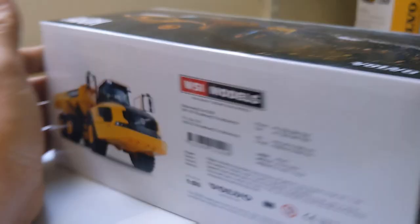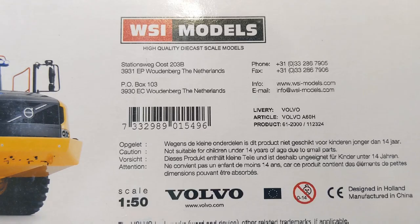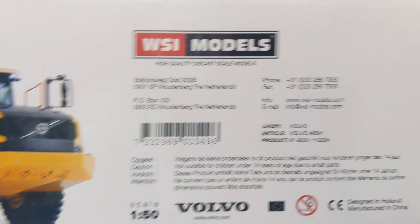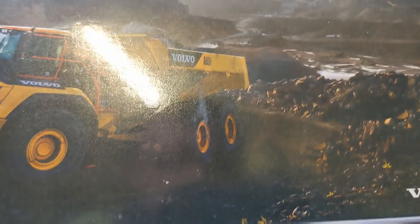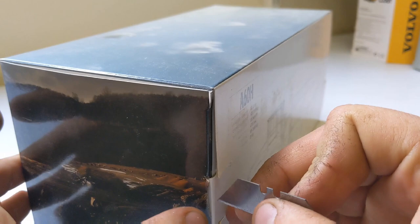So quite a beast of a machine, with a lovely line drawing depiction on the box. Made by WSI Models. I'm not going to lie, this excites me because what I've seen of WSI of late is absolutely breathtaking. They are charging ahead, setting the standard for the model scene regards earthmovers. They are absolutely fantastic in detail — they do not pass over anything without going to town on it.